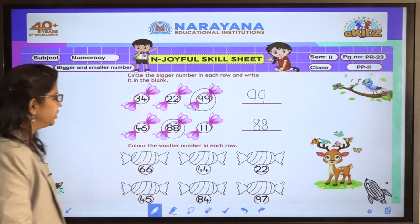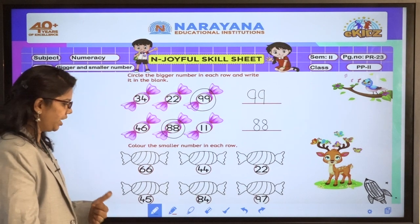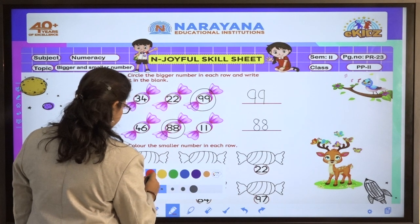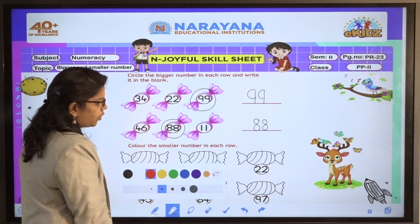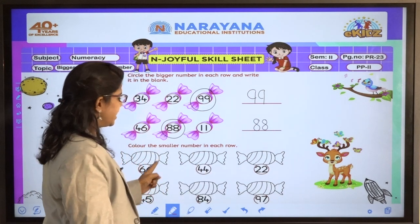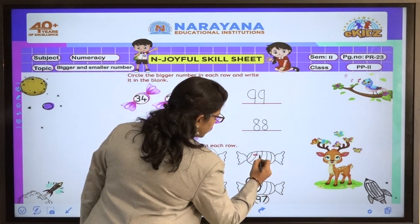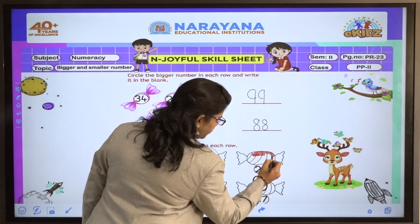Now colour the smaller number in each row. We have to find out the smaller number and we have to colour it. So 66, 44, and 22 are given. 22 is the smaller number and now I am going to colour it neatly.